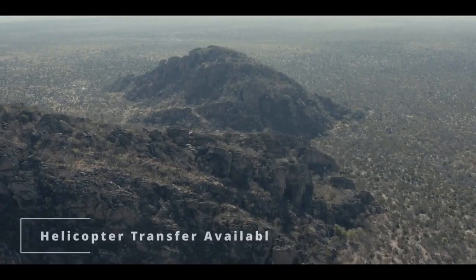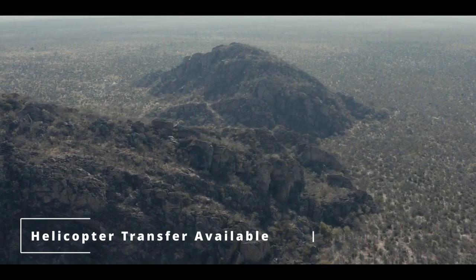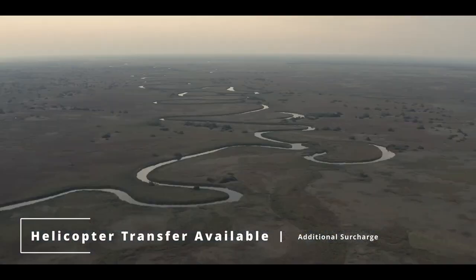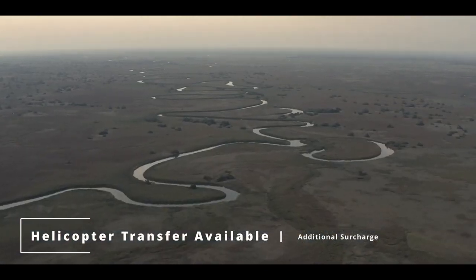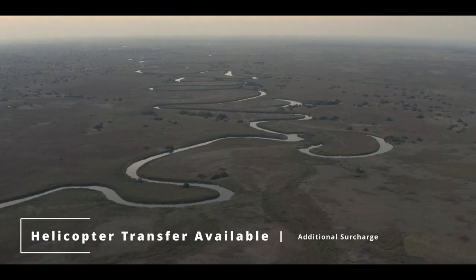At an additional surcharge, helicopter transfers are available to and from the lodge and Tsodilo Hills. Scenic flights over the Okavango Panhandle can extend the helicopter experience for the ultimate flight over the area.